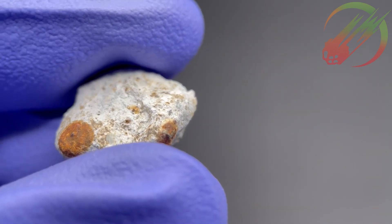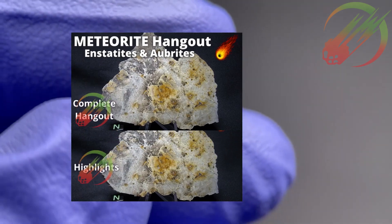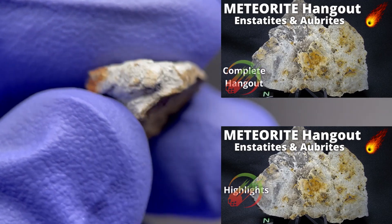If you'd like to learn more about Aubrites, go check out the Awesome Knowledge Bolide Hangout from September 8th, 2021.